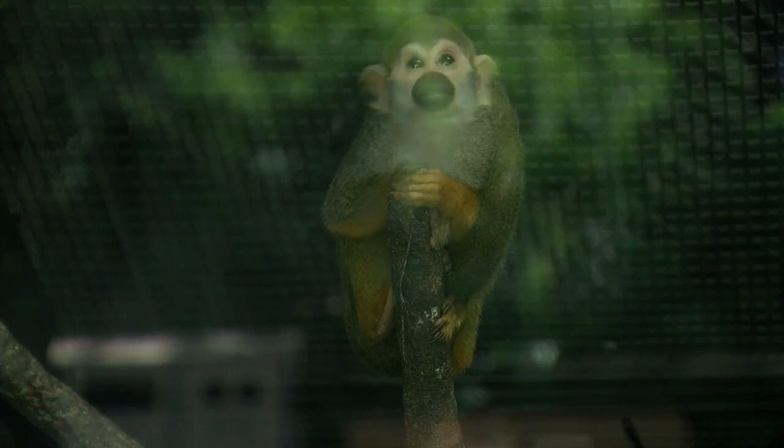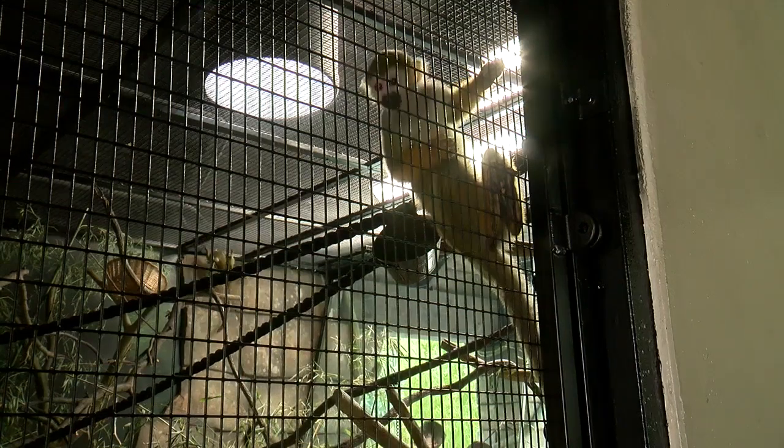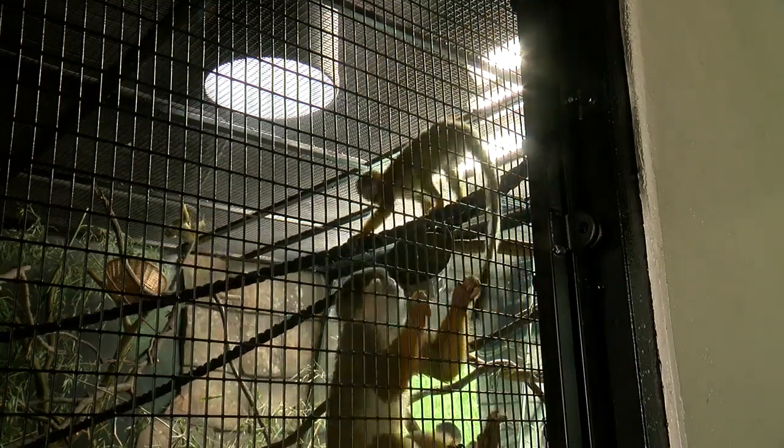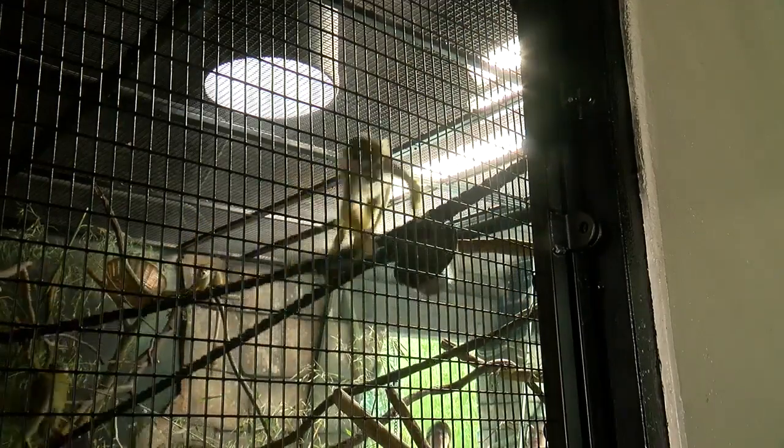They weigh only about a pound to a pound and a half. They're very small — maybe eight inches or so tall. They're really canopy dwellers, and so they'll be in larger groups in the rainforest. They're super active, super fun.